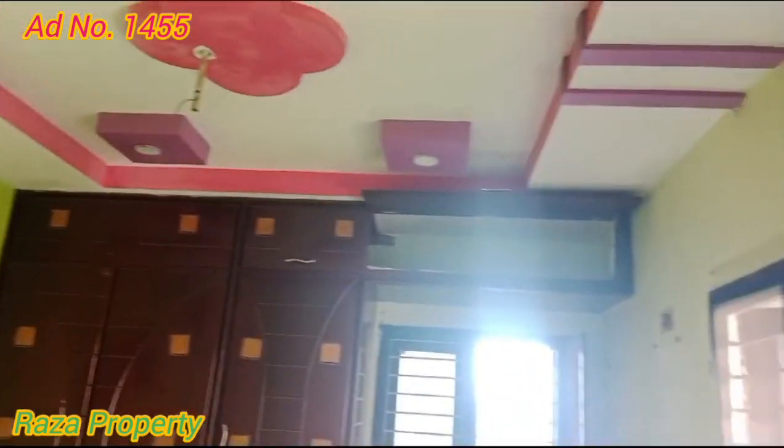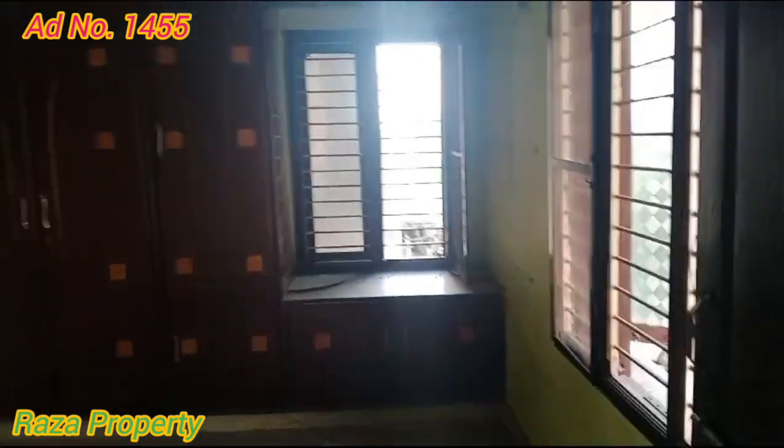There are also flush doors inside. This is a children's bedroom. There are also woodwork boards, wall care, a ceiling, colorful painting, and colorful lighting.